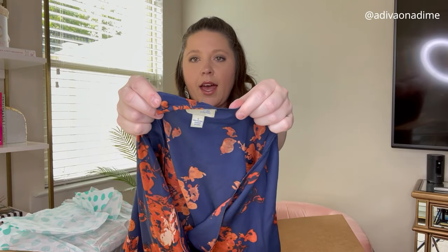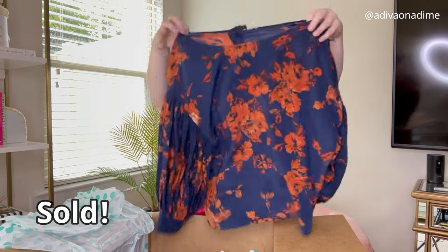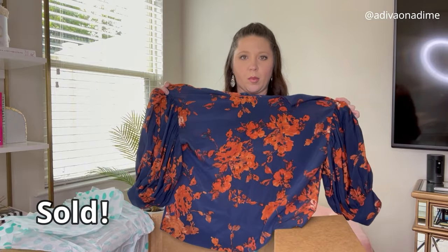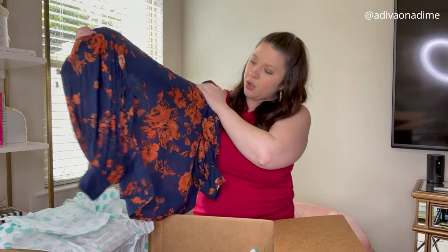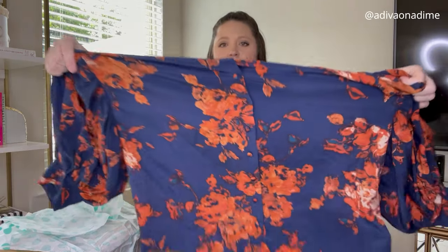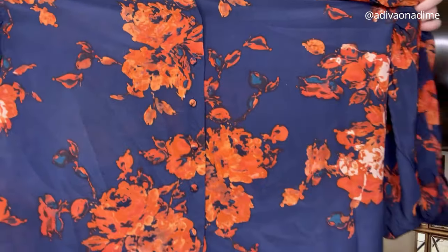Next is Odile, size eight — navy blue. I love this, it is very very pretty. It's blue with orange flowers, buttons up the back — and look at those sleeves! Cute, I love it.